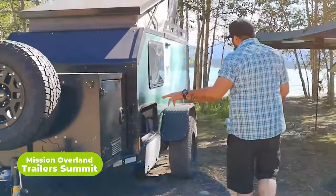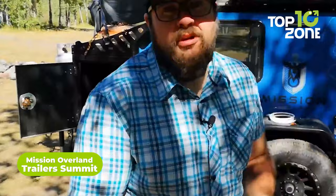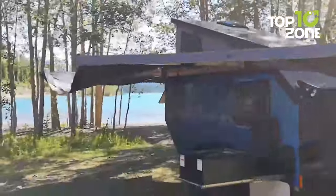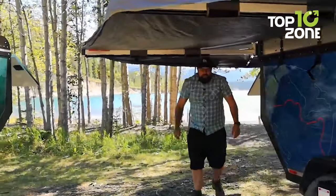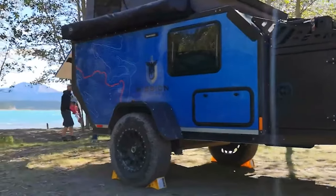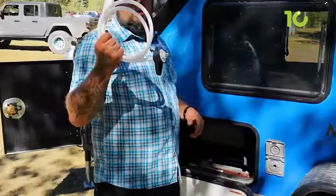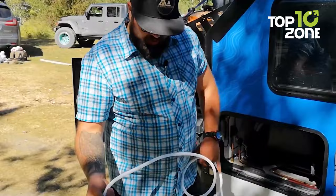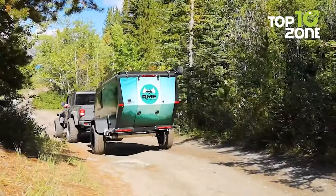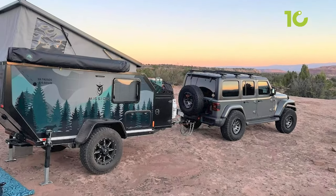Experience the wild like never before with the Mission Overland Summit, a small home behind an SUV for adventure seekers. With its unique clamshell roof, you'll enjoy 76 inches of standing height and never feel cramped again. The fully insulated walls, ceiling, and floor combined with the Truma Combi Eco Heating and Hot Water Unit ensure you stay comfortable no matter the weather. The timber axle-less suspension delivers a smooth ride, and 22 inches of ground clearance will take you places you thought impossible.